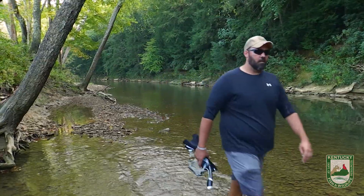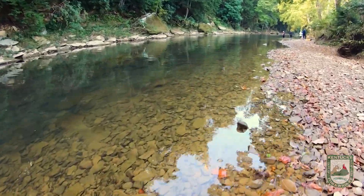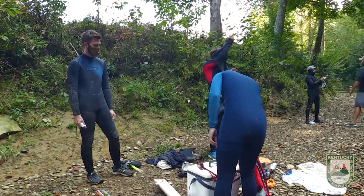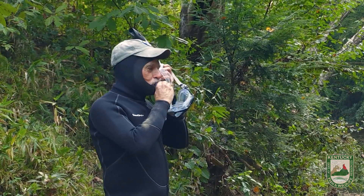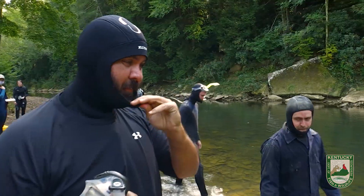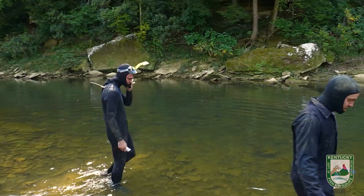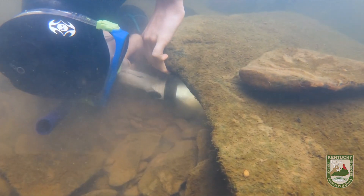Today is part of a project we've been doing for about two or three years now in collaboration with Purdue University. Some of the researchers from Purdue come down and assist us in locating adult hellbenders. Everybody puts on wetsuits, snorkels, and masks and then it's just a matter of getting in the stream and snorkeling along, looking at the bottom for these really large slab rocks that a hellbender would like to live under.